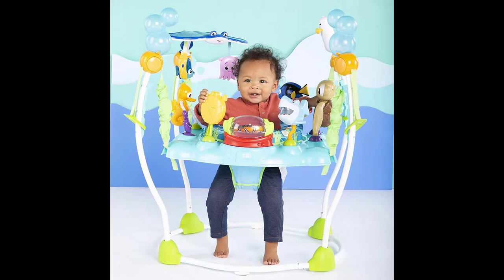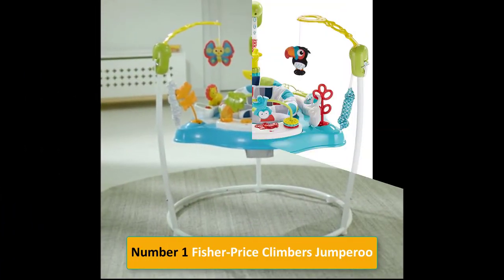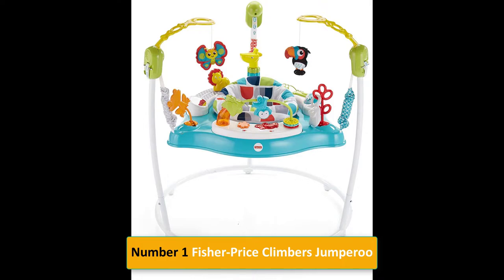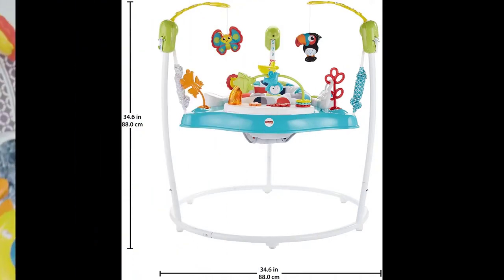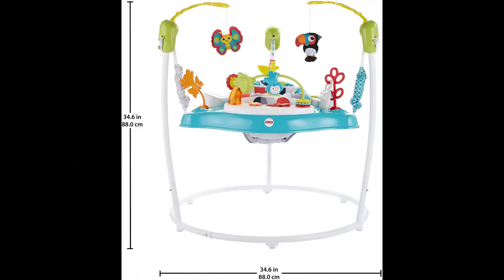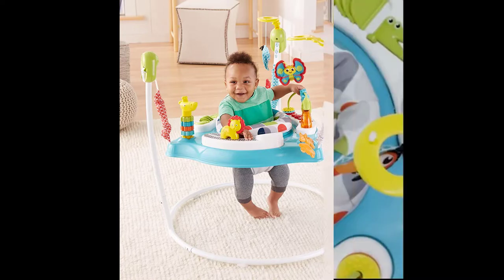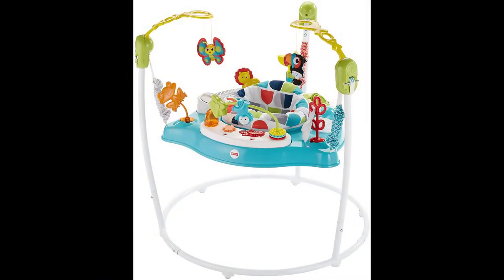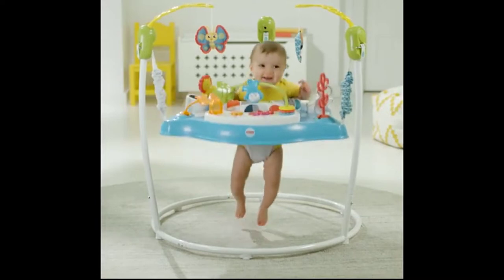Number one: Fisher-Price Climbers Jumperoo. Brand: Fisher-Price. Color: multi. Material: plastic. Product dimensions: 34.65 inch D x 34.65 W x 34.65 H. Item weight: 2.84. Age range: baby. Your baby will love monkeying around in this Jumperoo entertainer and exploring all its fun activities.